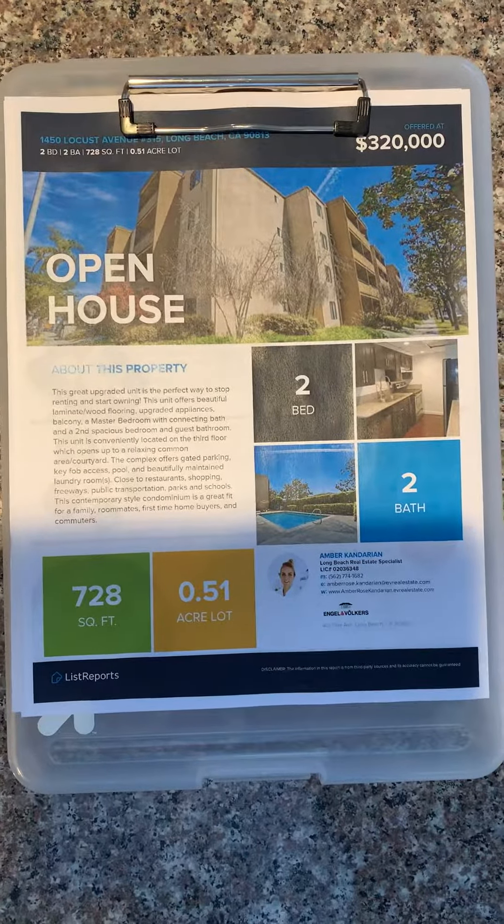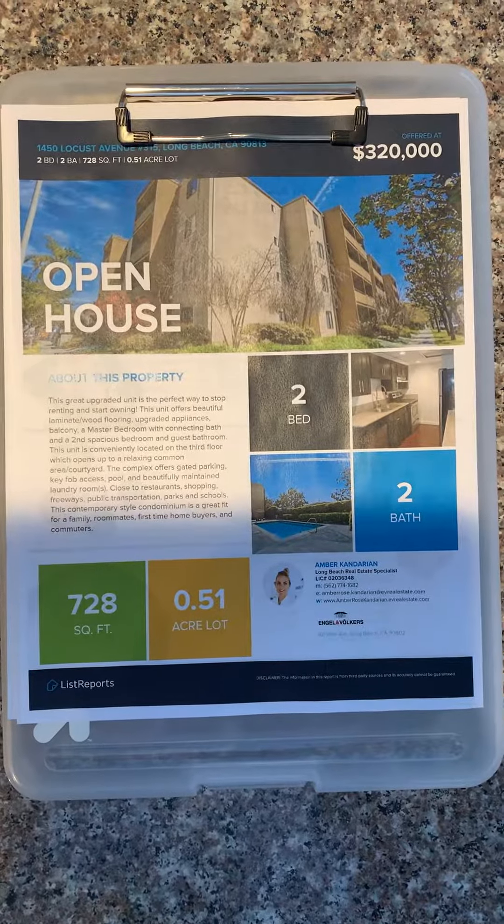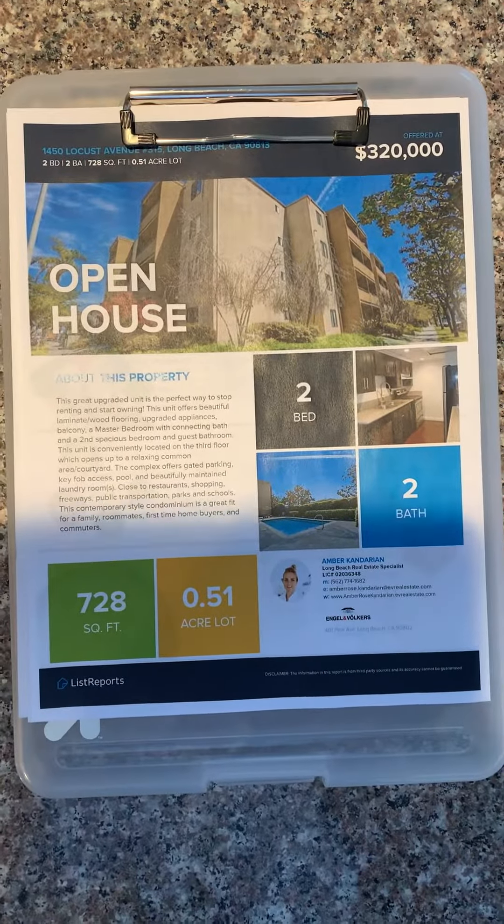Hey guys, today I'm doing a quick tour of 1450 Locust Avenue, apartment 315 — two bed, two bath, 728 square feet, and $320,000.